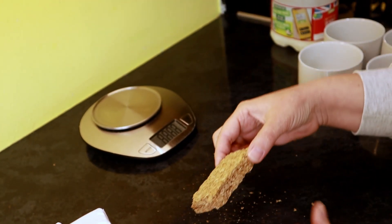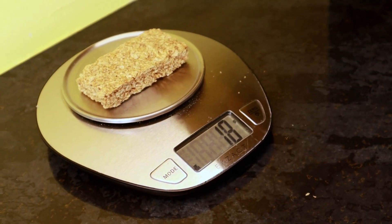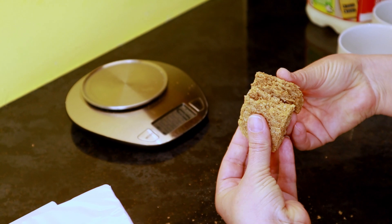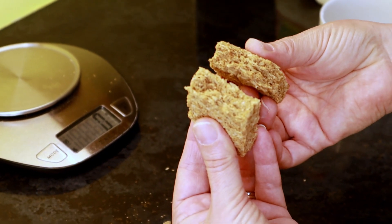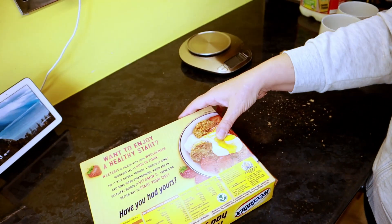We'll pop it on the scales and see how much that one weighs. That one weighs 18 grams. It's quite solid, quite firm — it's not crumbling in my fingers. If we break it in half, you can see what it looks like inside. It's maintained most of its consistency; it's not totally crumbled altogether.